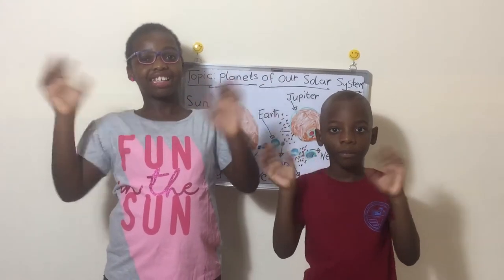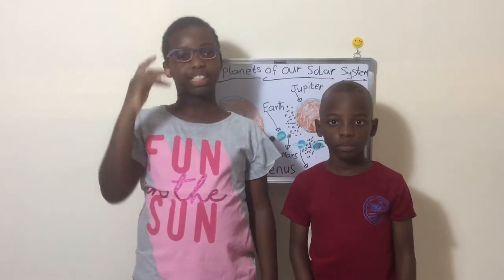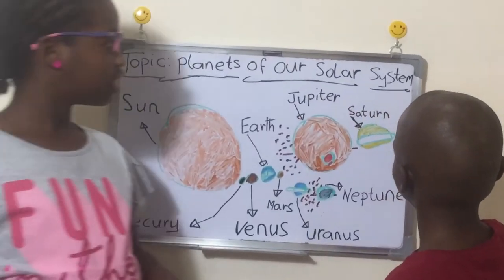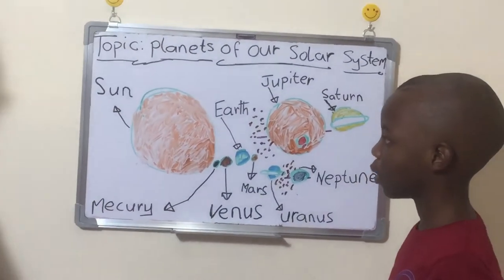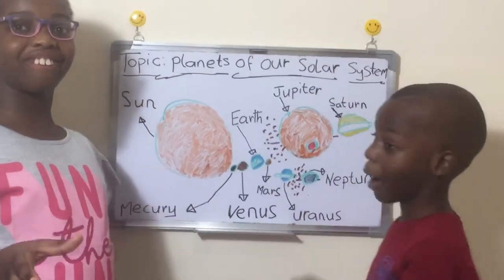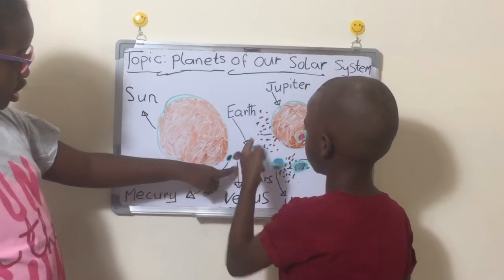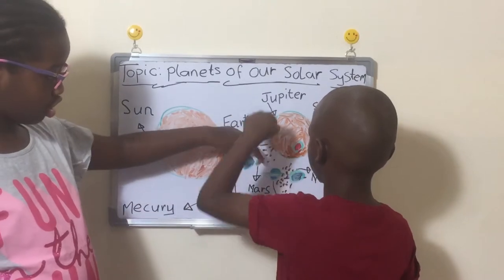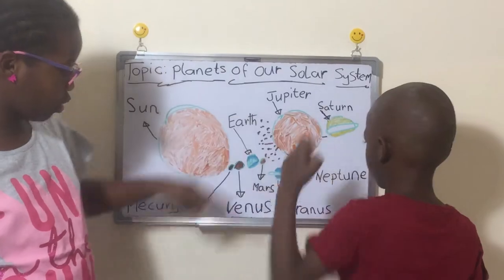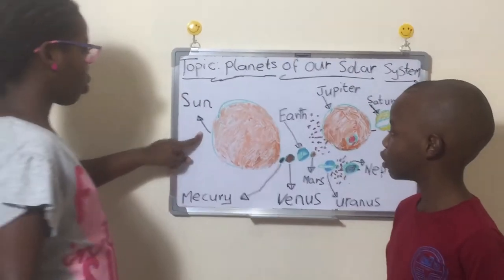Hello guys, hi, welcome to our channel! In today's episode we're going to be teaching you about planets of our solar system. So first let's name them one by one. The Sun — the Sun is not really a planet actually — Mercury, Venus, Earth, Mars, Jupiter, Saturn, Uranus, and Neptune.